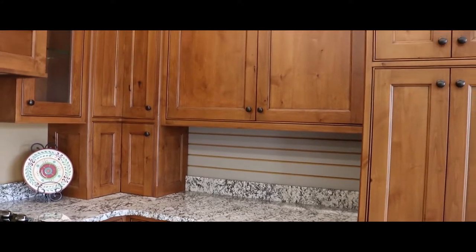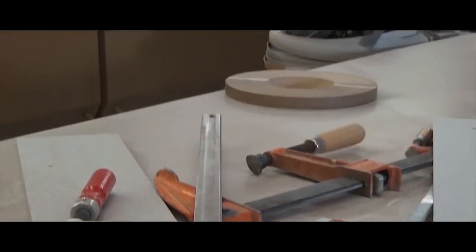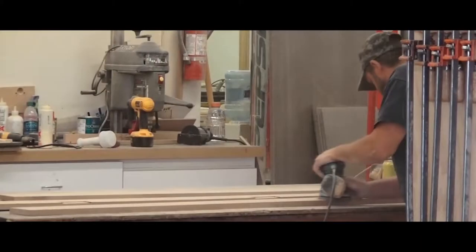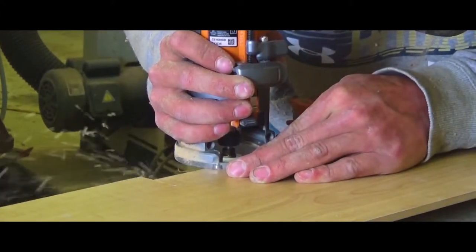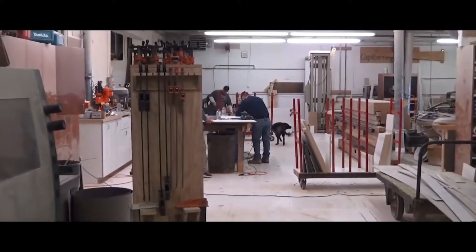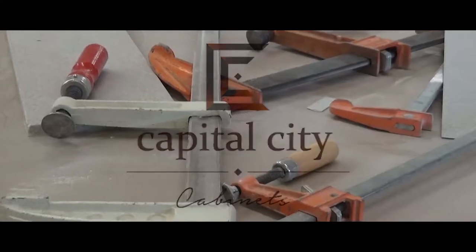And behind every cabinet we use lies a story — a story of its creation, the sanding, the staining, the craftsmanship, the passion. Walk with us on this journey as we discover the stories inside Capital City's cabinets.